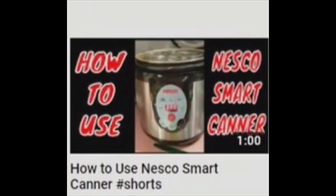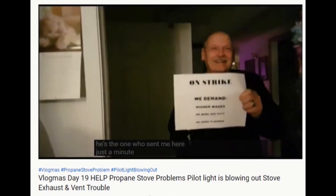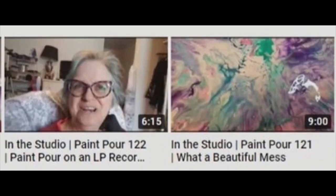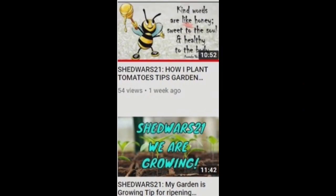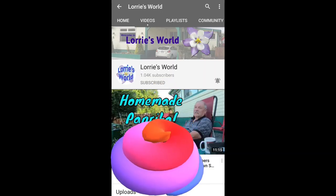Lori also loves using Thrive freeze-dried foods in her many recipes. Between the gardening and the craft room DIYs, I don't know how Lori finds the time for her other ventures, or for hitting the comments everywhere all over YouTube. So, ready to get blending with Lori's World?